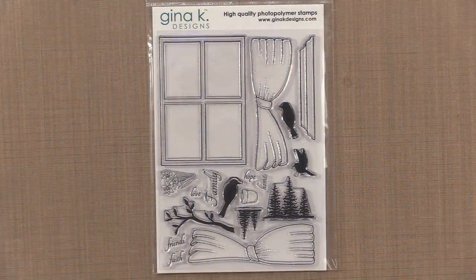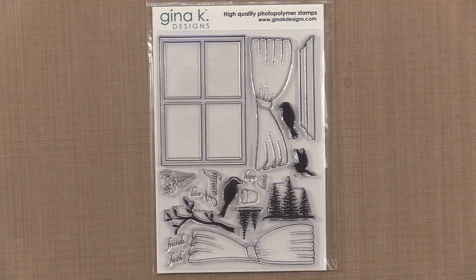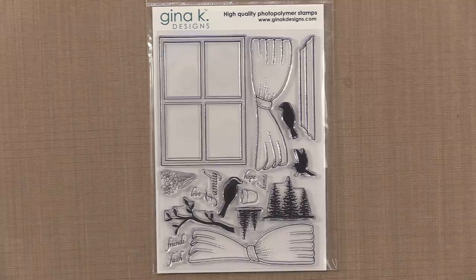The first stamp set I want to show you is a brand new one by Teresa Mombor. Teresa's done it again with a brand new set in her Framescapes series — introducing Framescapes' Window of Wishes. This beautiful window stamp is perfect for creating beautiful scenes and more. There are even curtains so you can do fun paper piecing and coloring and texturizing techniques, and the window will work with tons of other stamps in your collection.